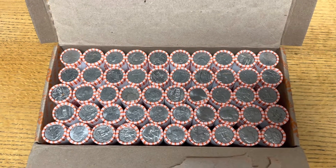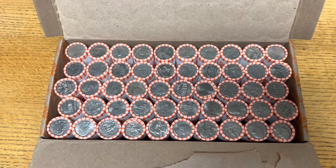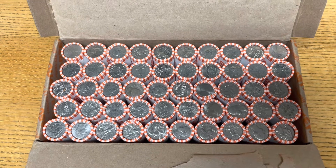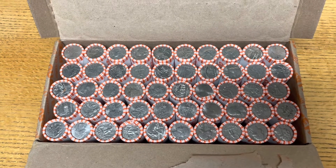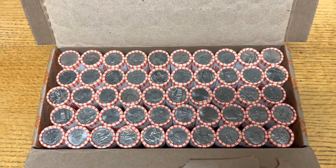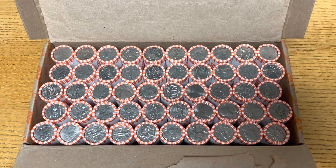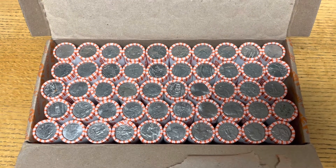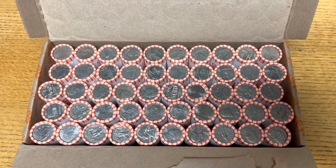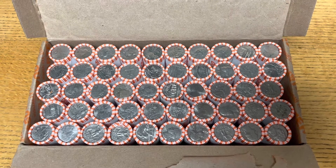Welcome back everyone. Coin Bros back with you guys once again for another coin roll hunt. It has been quite some time — probably two to three months without posting a video. Time just pretty much got away from me. I was too busy graduating college, getting a full-time job, getting all that good stuff figured out. So trying to get back into coin roll hunting because I still love to do it.